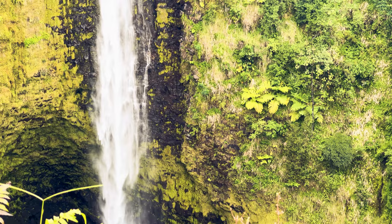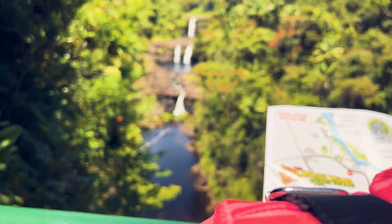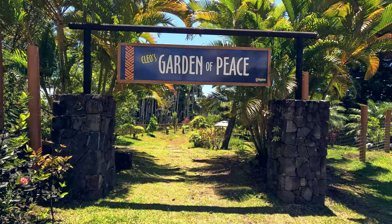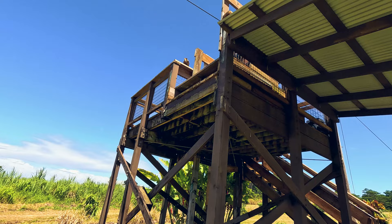Another waterfall worth exploring without an extensive hike is the captivating Umauma Waterfall — a trio of waterfalls that descend through a verdant tropical expanse. The Umauma Waterfall is nestled in a private adventure park offering an array of attractions, including a botanical garden. However, the true highlight within this park is the exhilarating Umauma zipline experience, which grants you the chance to soar above the Umauma River and the waterfalls themselves.